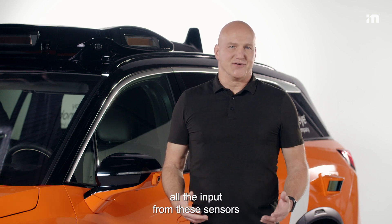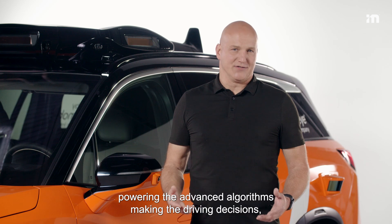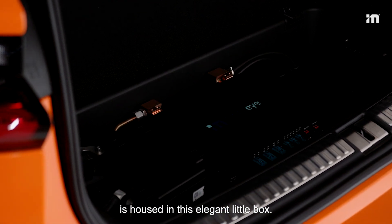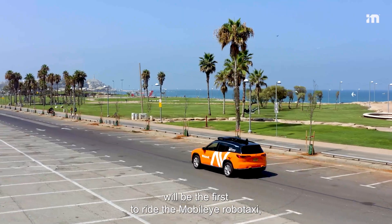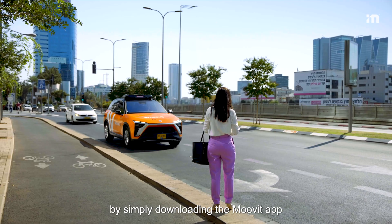What about processing all the input from these sensors and powering the advanced algorithms making the driving decisions? All that IQ5-based compute is housed in this elegant little box. Residents of Tel Aviv and Munich will be the first to ride the Mobileye robo-taxi by simply downloading the Move-It app and hailing an AV.